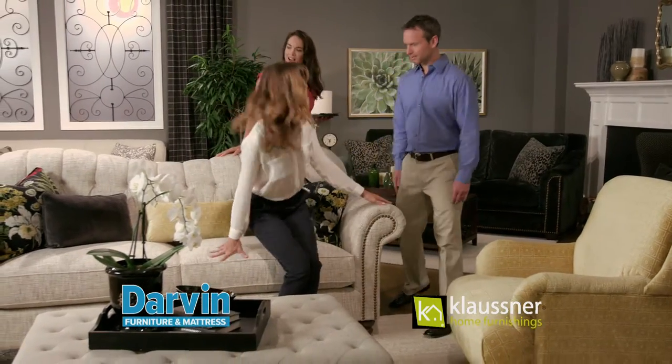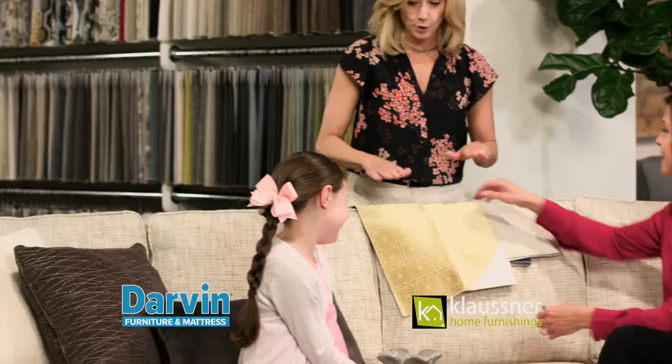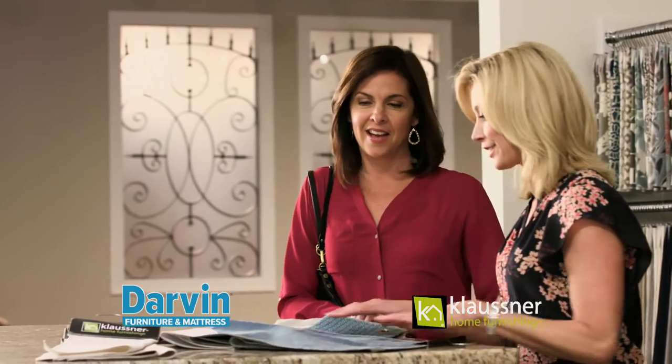When it comes to shopping for new furniture, you can settle for something you like, or you can custom order something you'll love. Choose your style, choose your fabric, to create a look that's as unique as you are.